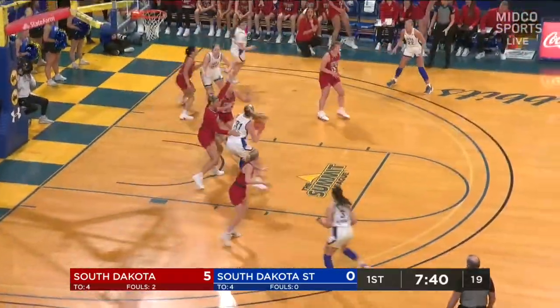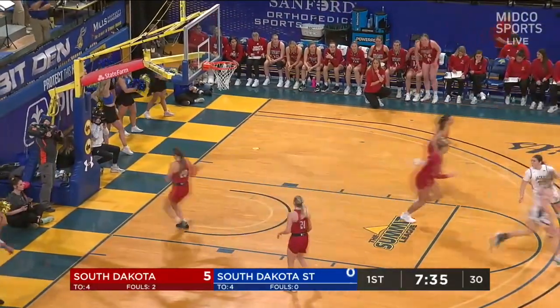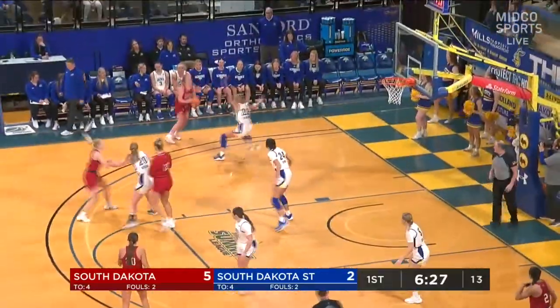Carly Duffney and Natalie Mazuric now in for USD. A nice feed down low to Nelson — layup rattles in, good awareness by Brooklyn Meyer. That last foul was on Mathiewicz, by the way, for SDSU.